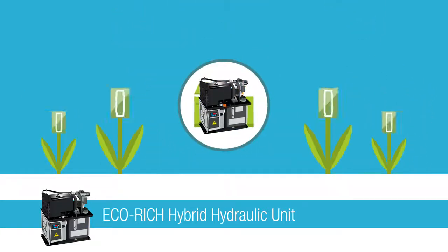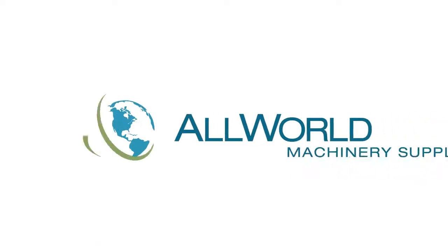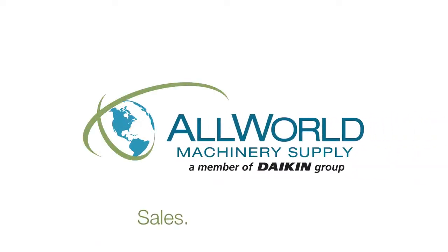It's so cost-effective that one unit can pay for itself in as little as 12 months. A more efficient machine equals more for your bottom line. Call to learn more. All World Machinery Supply — Sales, Service, Solutions. All World Machinery Group.